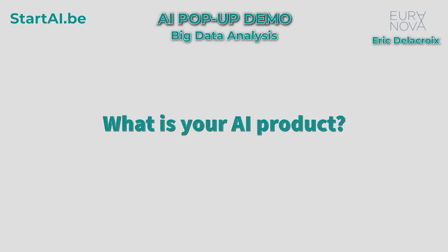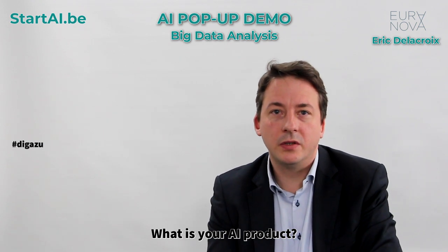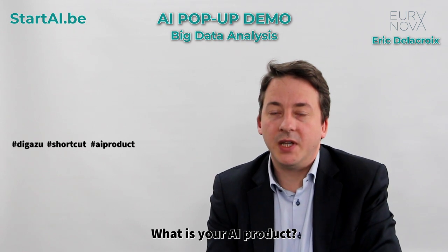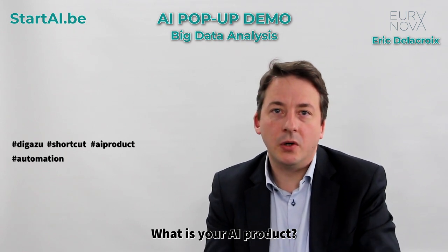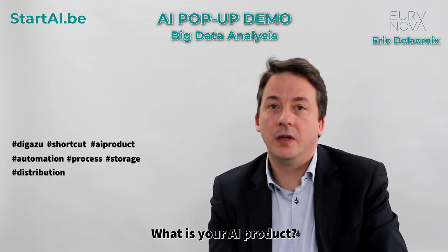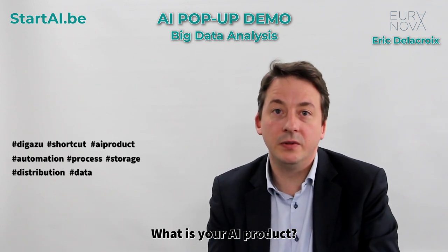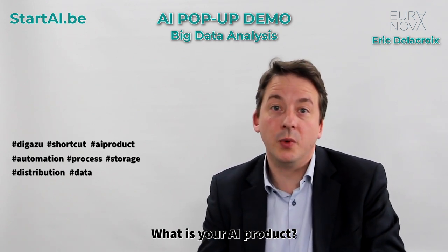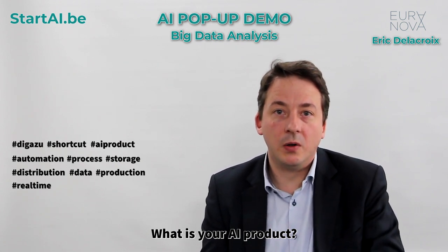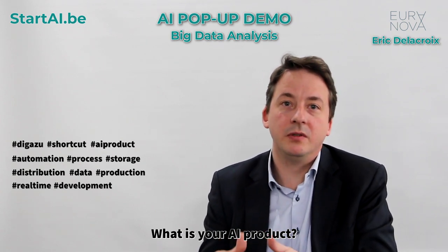What is your AI product? Let me introduce Digazoo. Digazoo is actually a shortcut to your models, your AI in production. It's the automation of the whole process of collection, storage, and distribution of the data that are supposed to feed the model first, and then to enable your AI to run in production and even in real time. Digazoo takes care of all this part and lets you focus on the development of your models.